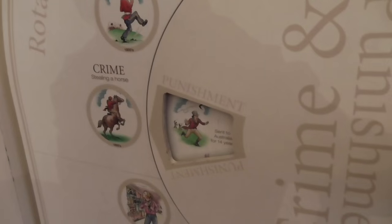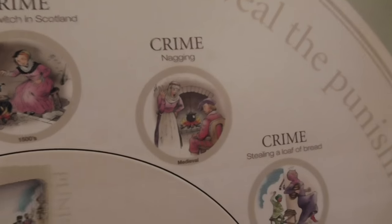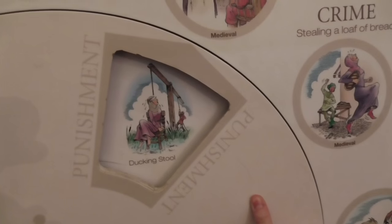What's this thing right here? Let's give it a spin. Stealing a loaf of bread — put inside the stocks. Stealing a horse, you get sent to Australia for 14 years. Fucking hell, I'm definitely nicking a horse. My ex-girlfriend would be fucked. Nagging? You get drowned for nagging?